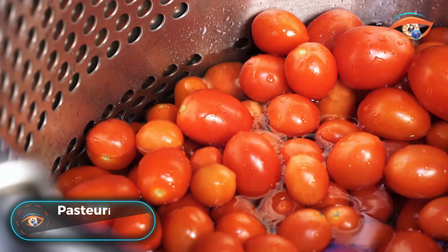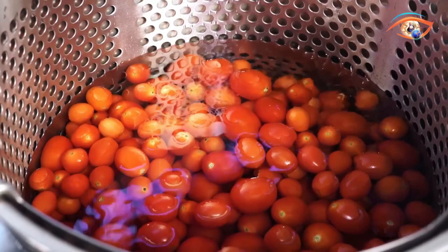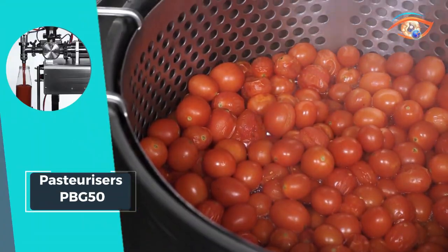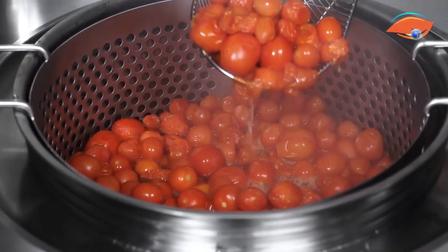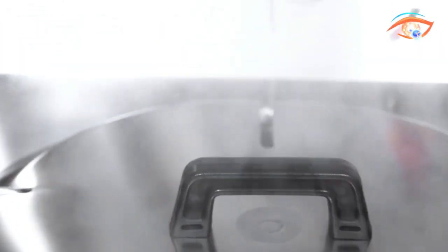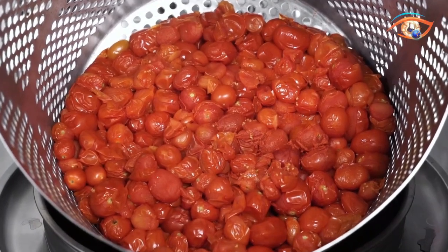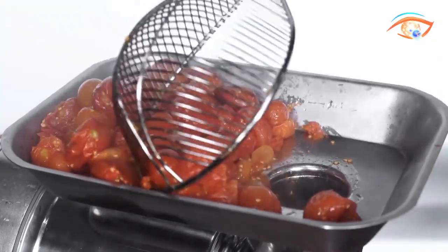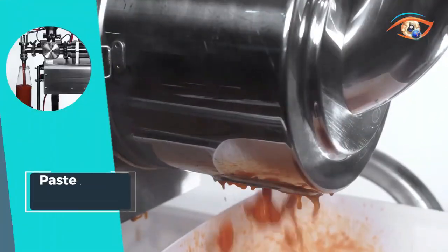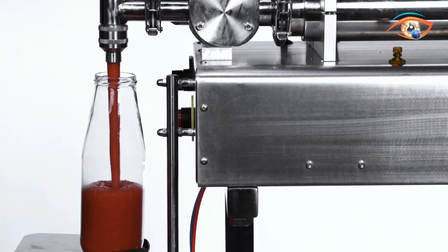Pasteurizers PBG50: The Pasteurizers PBG50 are the epitome of efficiency in sanitizing packaged food products through meticulous heat treatment. Boasting an 80-liter tank capacity, these pasteurizers are designed for optimal performance. With a production capacity of 145 pieces per cycle in 212-milliliter jars, the PBG50 ensures high-volume processing with precision. The integrated heating system supports various power supply options, including LPG, methane, and electric, offering flexibility in usage.